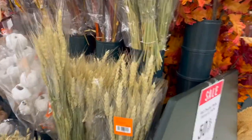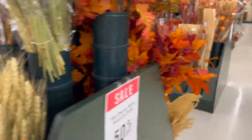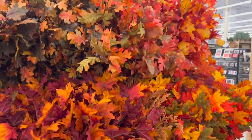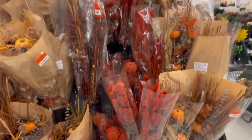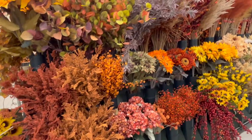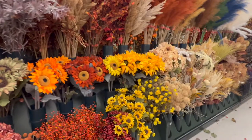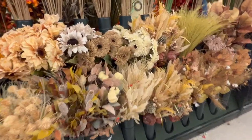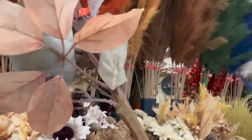Now we are over in the floral section, and just like with the picks, this section is endless when it comes to ideas and options. This is another one of my favorite sections. I feel like I've said that about every aisle in Hobby Lobby, but they really do offer such a variety. It really doesn't matter what your aesthetic is or what your theme for this year is — I guarantee Hobby Lobby has something that is going to match. So I'm just going to go through and show you some of their floral options.